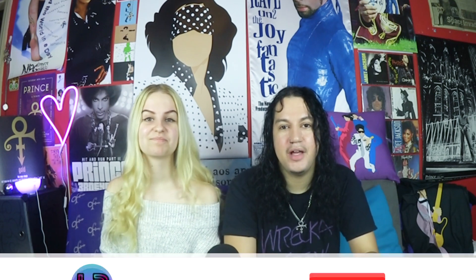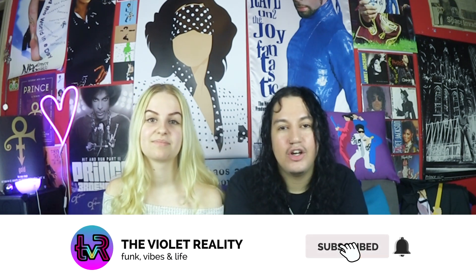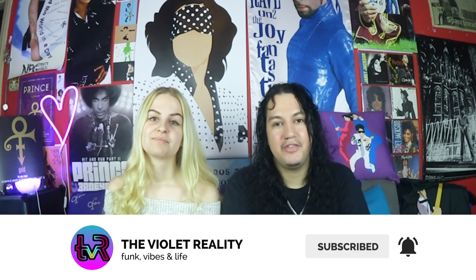That's it for our August haul, everyone. Drop us a comment and let us know what you think of all the cool stuff that we got this last month. Once again, don't forget to like, comment, subscribe, and hit the bell for notifications. We'll see you next time for more funk, vibes and love. I'm Casey Rain, I'm Kim Kamellia. Peace out. Be wild. Bye!